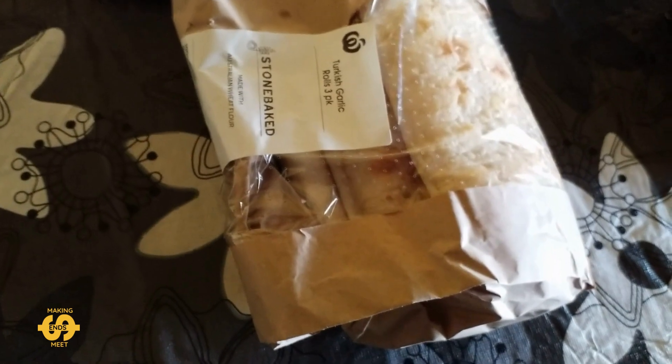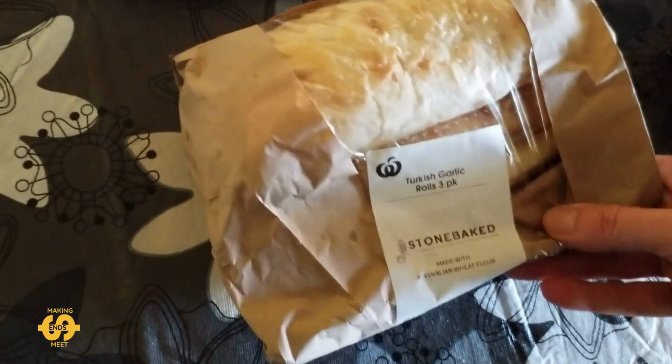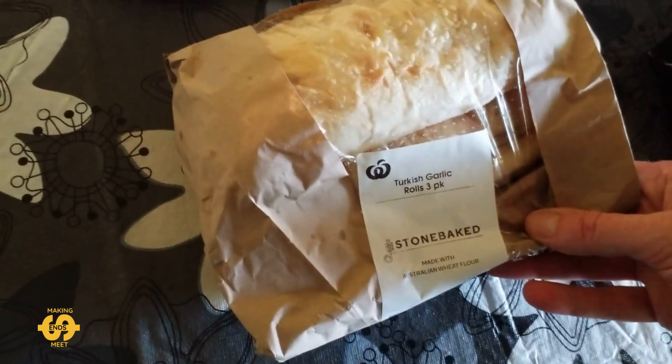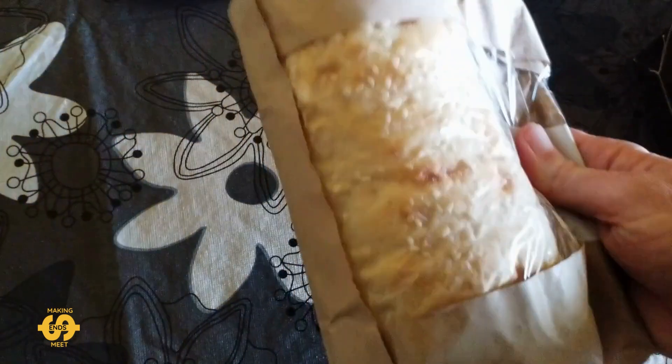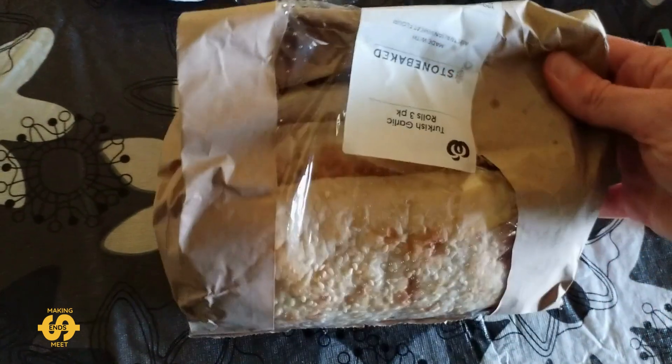I'm pretty excited to show you what I've got today, actually. There's lots of yummy treats this week. First of all, I picked up some Turkish garlic rolls, a three-pack, which look pretty good. I reckon these will be nice for sandwiches.